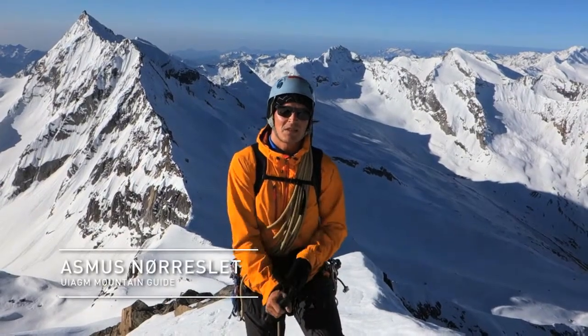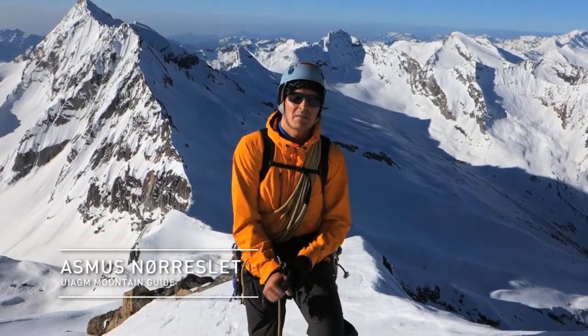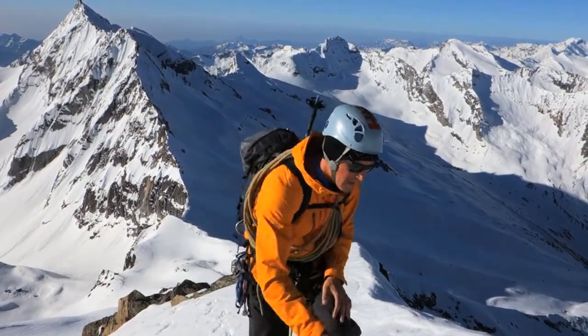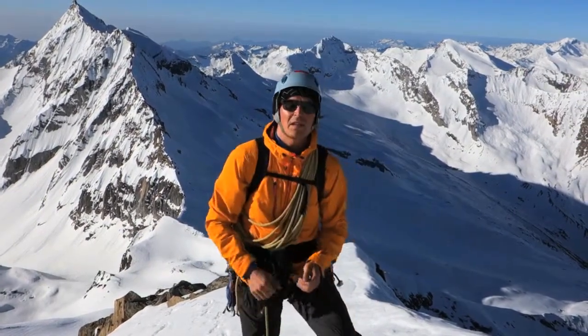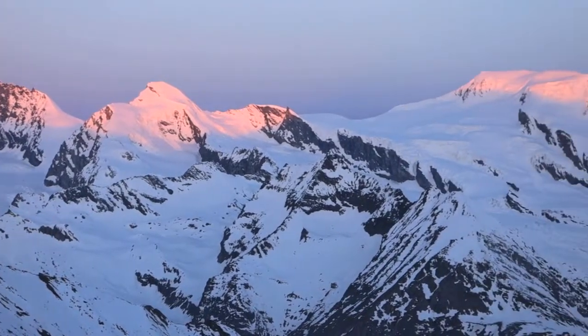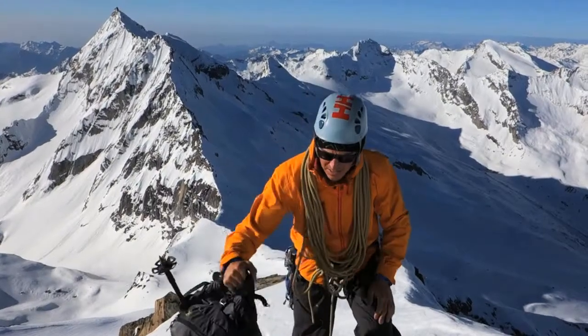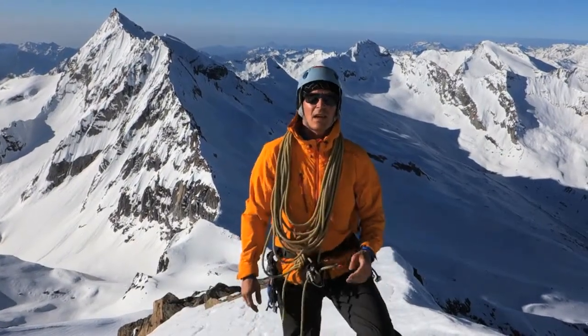Hi, my name is Asmus Norislet. I'm a UIAA mountain guide and a Helly Hansen ambassador. We're up climbing on the southeast ridge of Weissmes here in central Switzerland. It's a beautiful day and I'm going to show you today the jacket that I'm wearing.